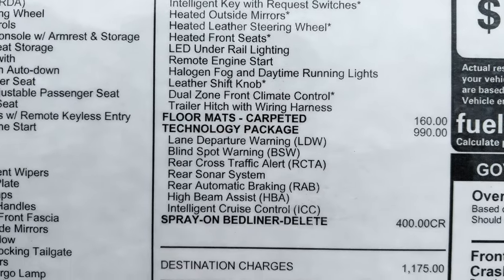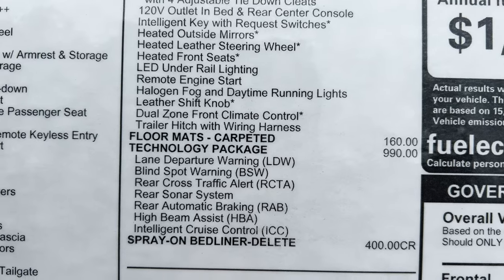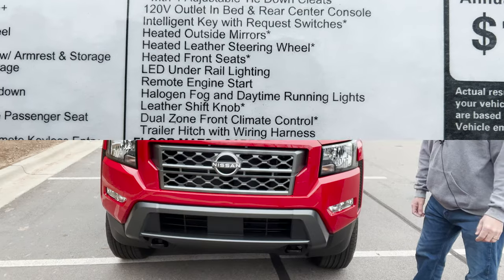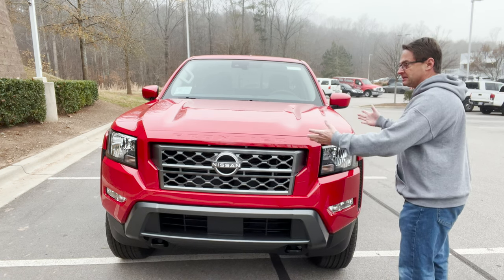It has floor mats and the technology package. You can see this one will not have the spray-on bed liner, but you can get that — just don't delete it. Let's take a look at this first of all. We're going to see things that are standard and things that have been added to the vehicle.